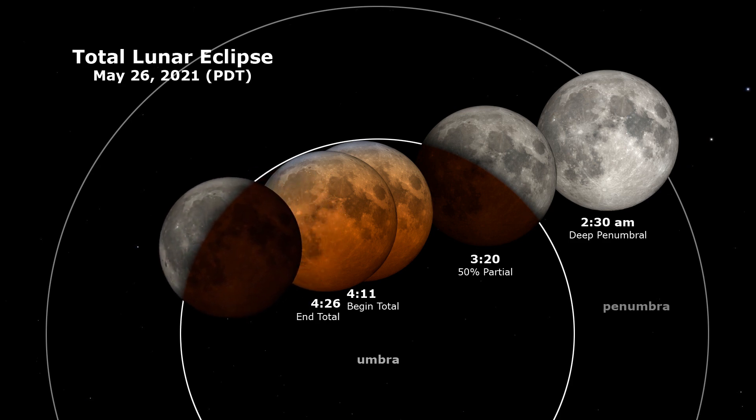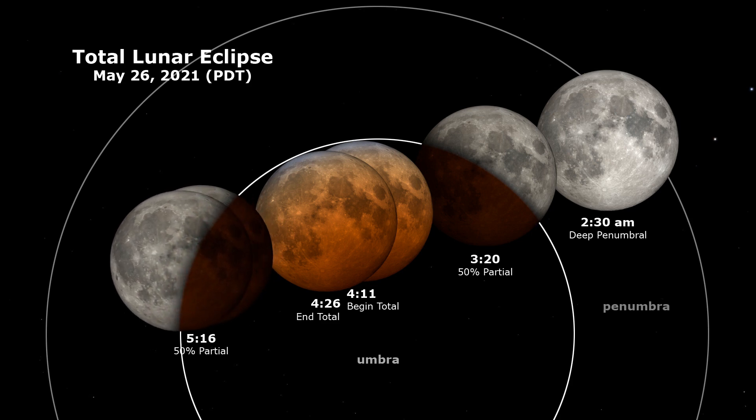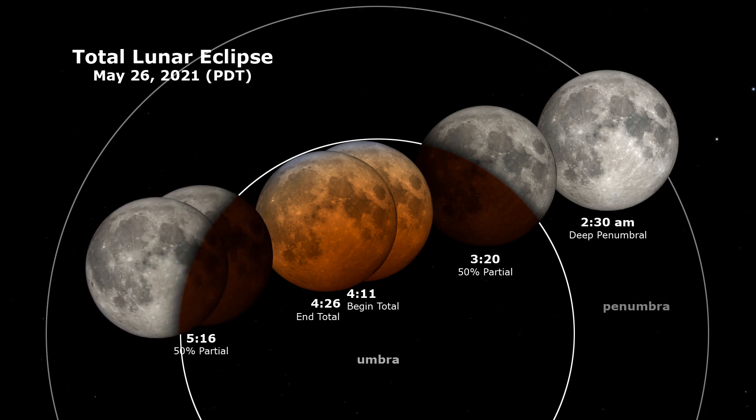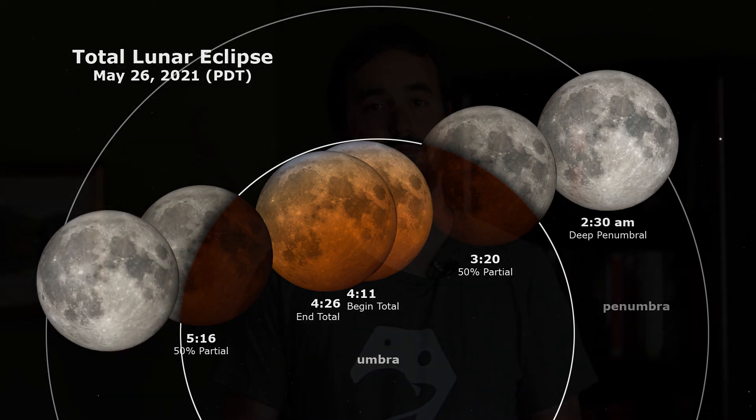As the total lunar eclipse concludes, the moon will slowly make its way out of the shadow of the Earth, bringing the finishing touches to this incredible cosmic ballet. If you're able to get out and observe the 2021 total lunar eclipse, please be sure to let me know about your experience seeing it in the comment section below.